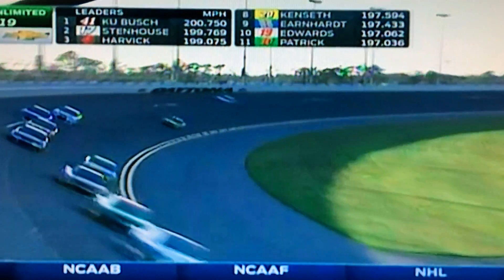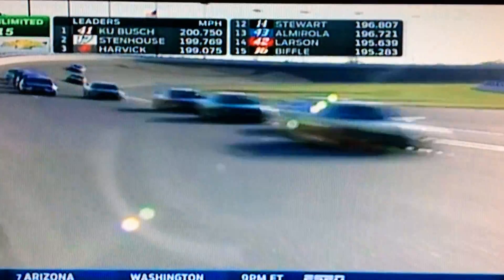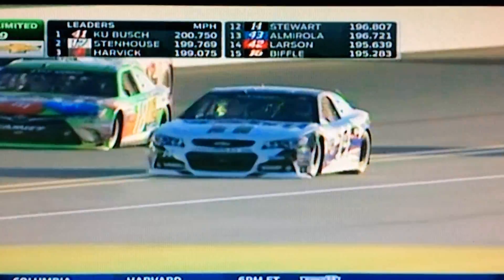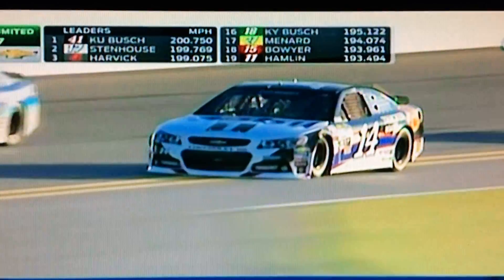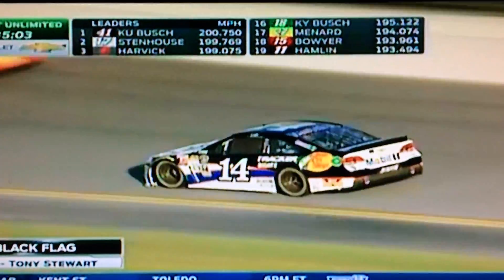24 of the 25 drivers that will be in the Sprint Unlimited have been on track. Brad Kozlowski is the lone holdout — he now makes his way to pit road. And the black flag is going to come out for Tony Stewart because of the drivers who have been asked to go to the weight room and check in, Smoke has yet to go on the scale.